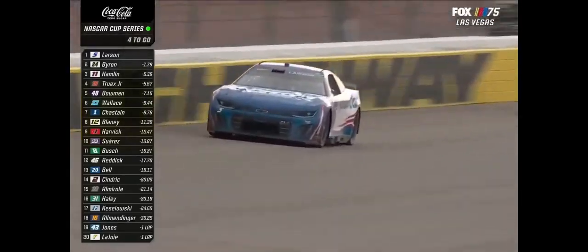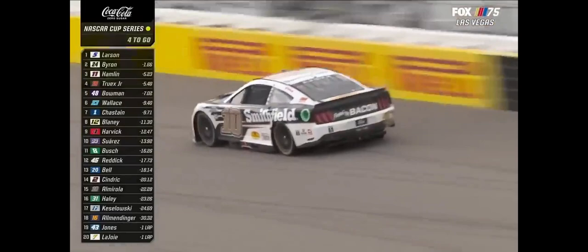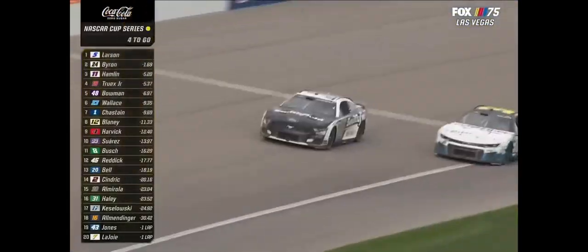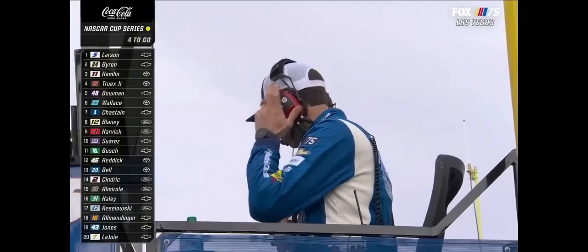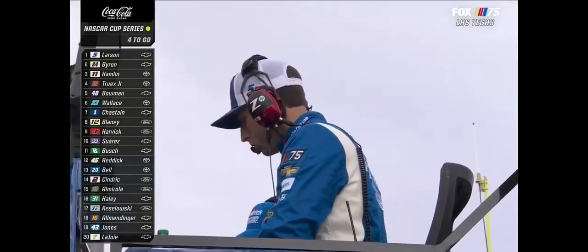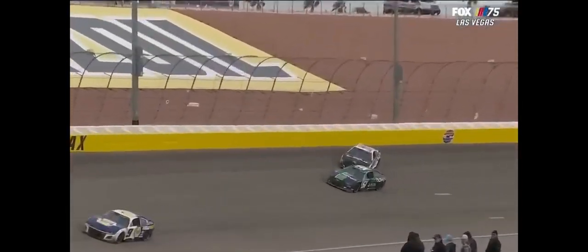It's one thing to catch a car and it's another thing to pass a car. Car in the wall up on the floor — oh my gosh. Caution is out. It's Eric Almirola. And this changes everything — it's going to be an overtime finish, Clint.